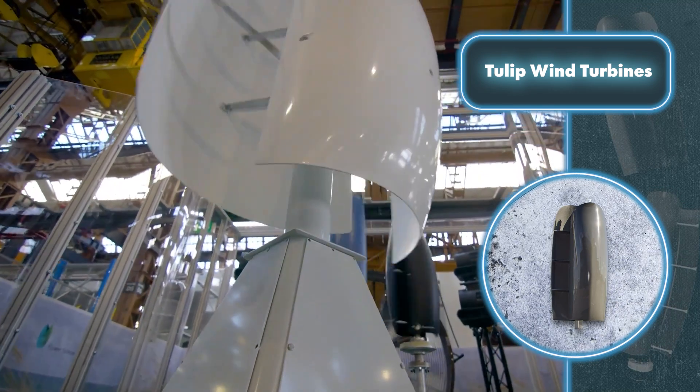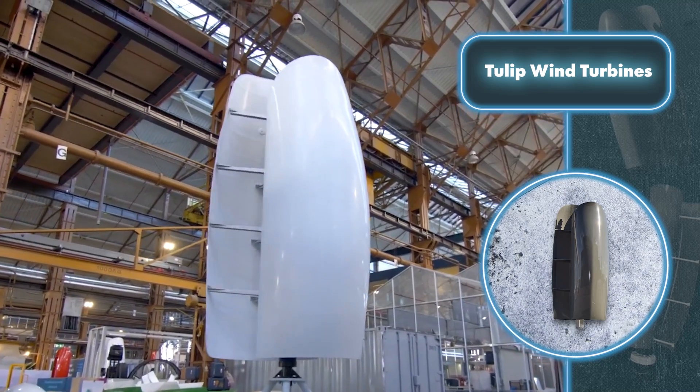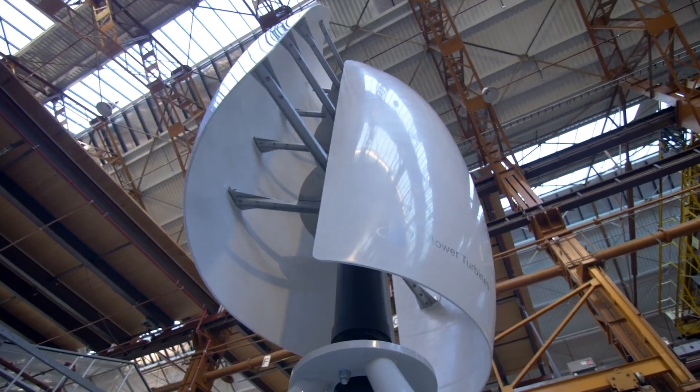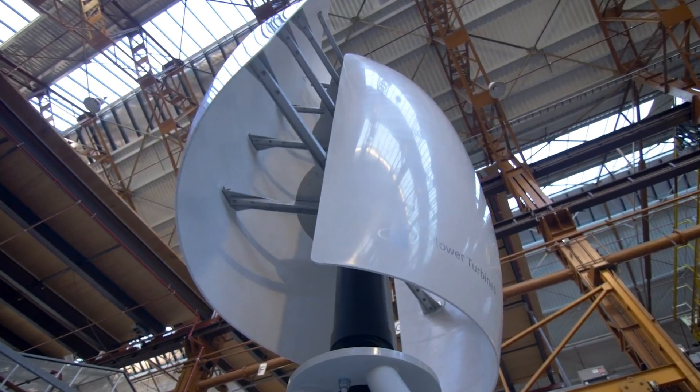If that's not enough to make you consider buying a tulip turbine for free energy, here's an interesting comparison: 10 wind turbines with this design can produce the same amount of energy as 32 typical solar panels — and they're more budget-friendly.